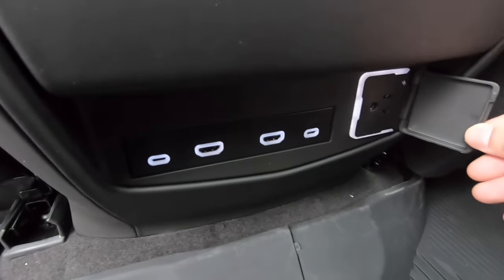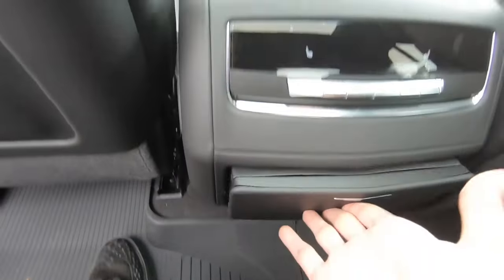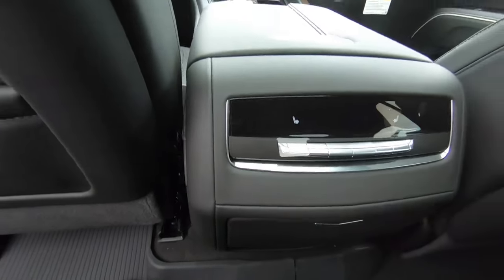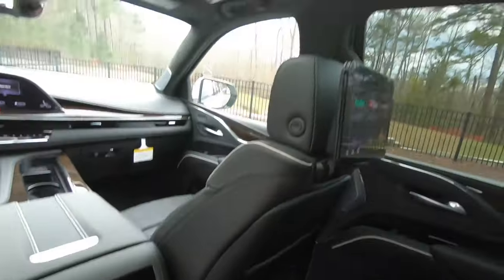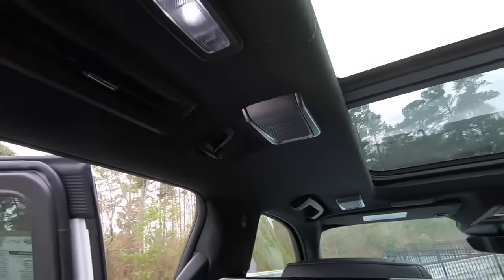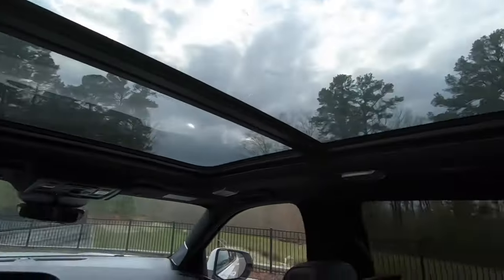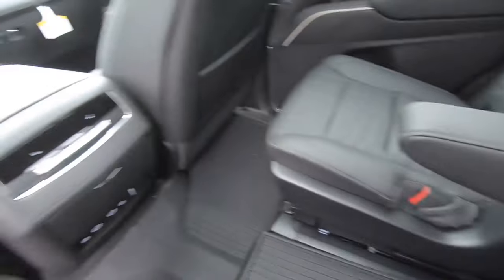We also do have a three-prong outlet right next to it. The armrest extends out to reveal your cup holders. We do have heated seats back here as well. You can also see we do have the moonroof above our heads. We have our own AC vent on each side and a light right here. This one has the AKG audio system, so you do have your microphones right above you.